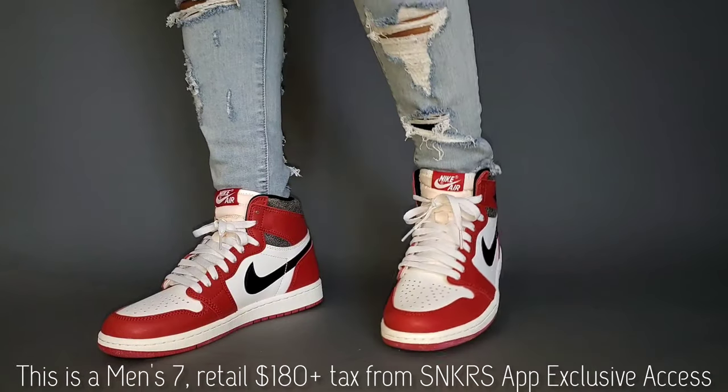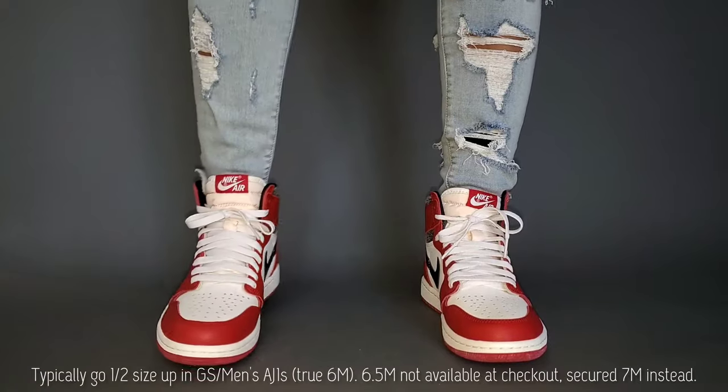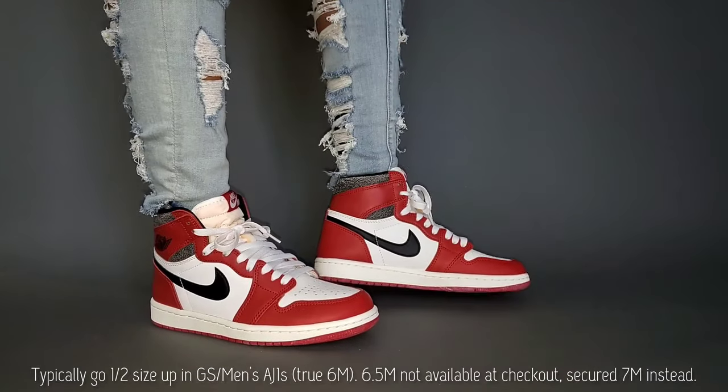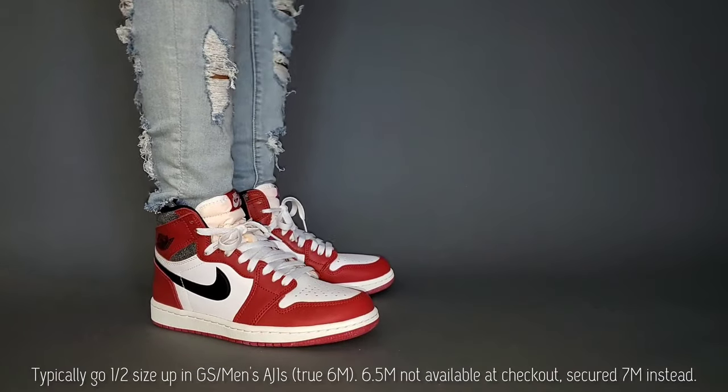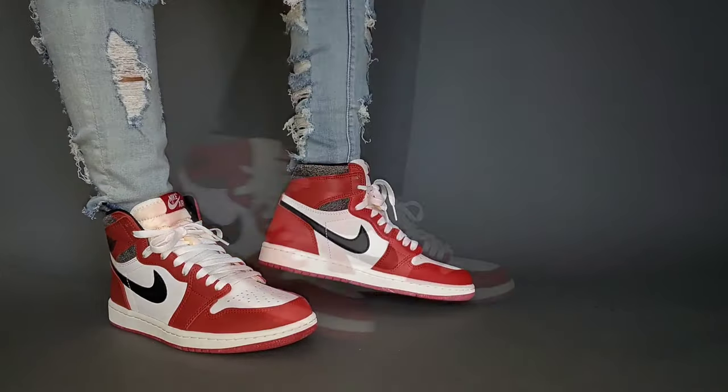I'm talking about the Air Jordan 1 Retro High Chicago Lost and Found for 2022. Now, if you caught my video for the women's exclusive Starfish, you know I went about that a little differently, simply because it's a Jordan 1 High — we know what it looks like, we know the construction of that specific model. However, Jordan brand did something a little bit different here, and we will discuss that.